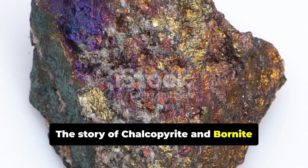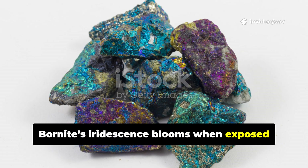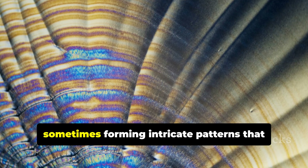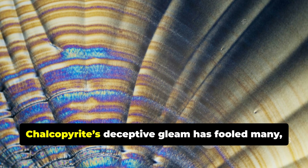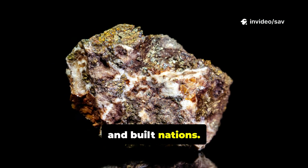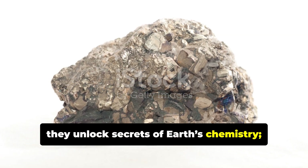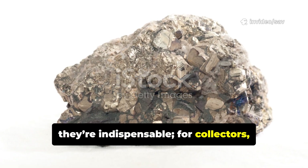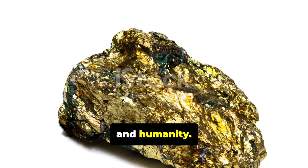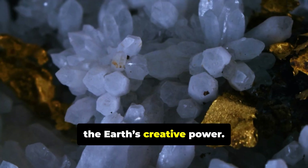The story of chalcopyrite and Bornite is one of transformation, from fiery depths to dazzling surface displays. Bornite's iridescence blooms when exposed to air, turning a simple mineral into a visual spectacle. These minerals often grow together, sometimes forming intricate patterns that reveal their cooling history. Chalcopyrite's deceptive gleam has fooled many, but its discovery has fueled copper booms and built nations. More valuable than gold, these minerals have shaped human progress. For scientists, they unlock secrets of Earth's chemistry. For industry, they're indispensable. For collectors, they're objects of wonder. From deep earth to modern marvels, chalcopyrite and Bornite bridge geology and humanity. Their colors and forms remind us of the hidden wonders beneath our feet. These minerals are enduring symbols of the Earth's creative power.